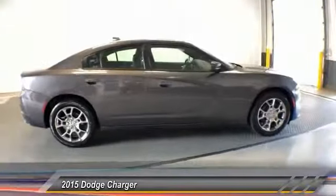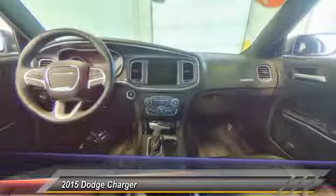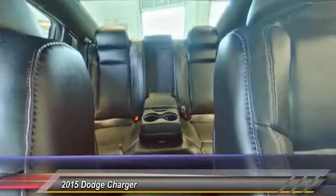Here are some of this vehicle's great options: backup camera, traction control, all-wheel drive, air conditioning, dual airbags, Bluetooth, power steering, four-wheel disc brakes, security alarm.